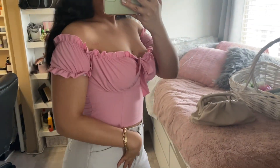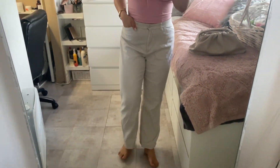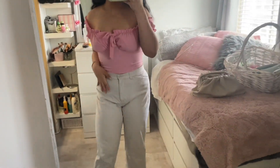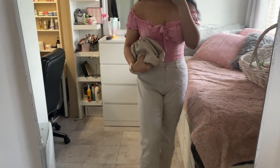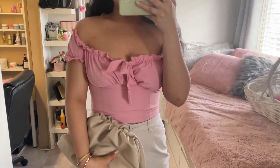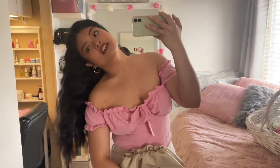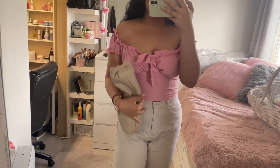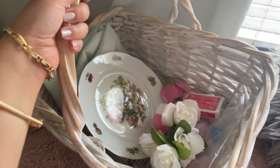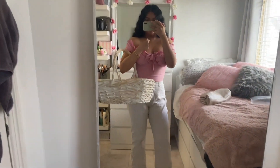So I have these new hoop earrings from Call It Spring. This top is from Shein — it's pink, so cute. I got some light-colored trousers, and this is going to be my purse. I can carry it around or put the straps on for the picnic. And I got my basket — doesn't it look like I'm going on a picnic? I'm so excited!